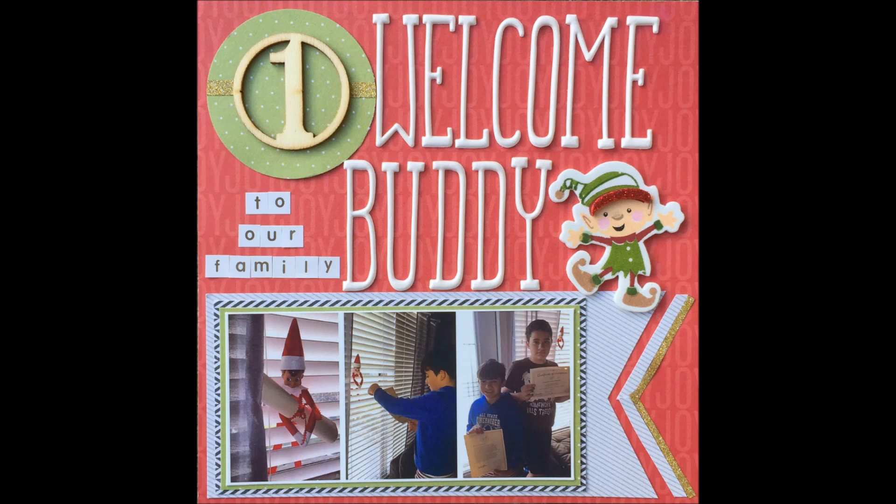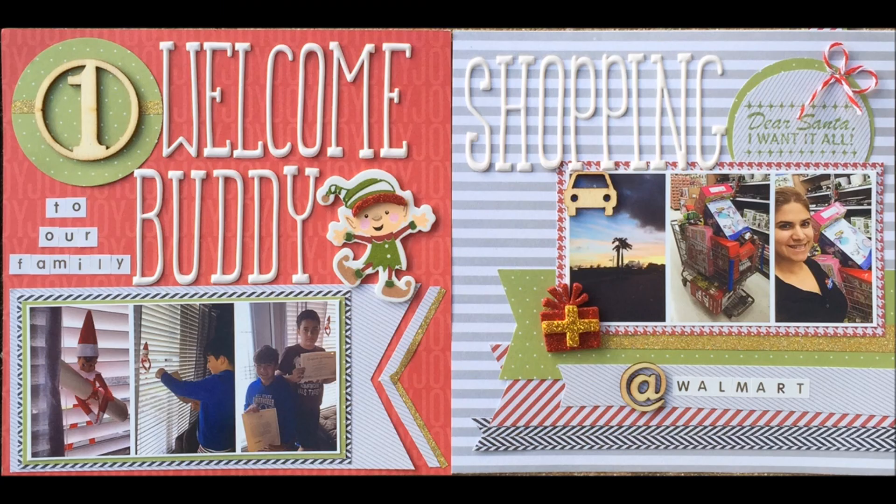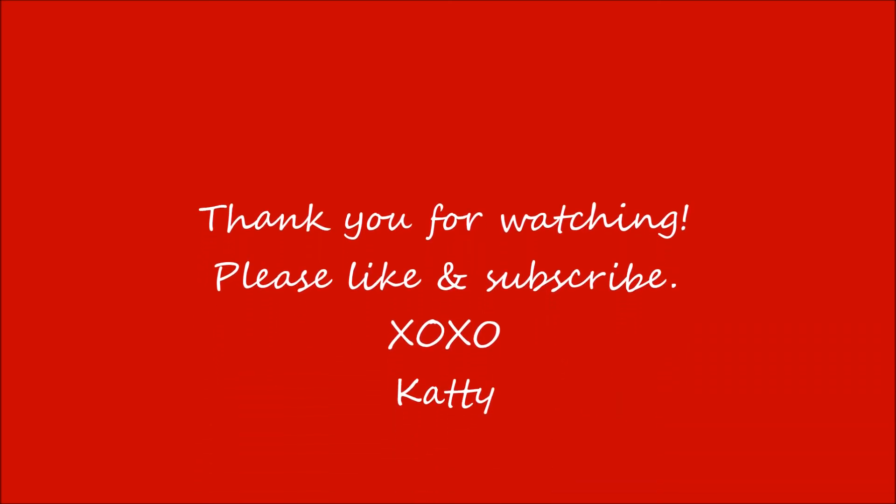That's it! Thank you guys so much for watching. I hope you enjoyed this video. If you have any questions or comments, please leave them below. Stay tuned for my December Daily — I don't have a set schedule, but I will be posting throughout the month. Thank you guys, and I hope you're having a wonderful day and are excited about December Daily. Take care, bye-bye!